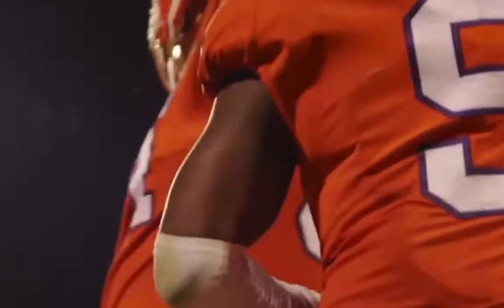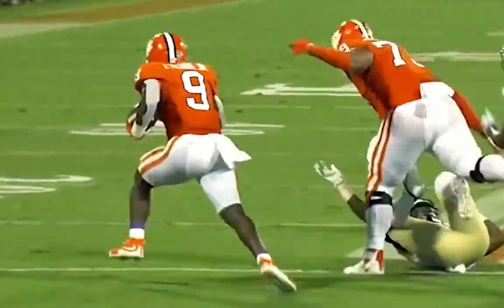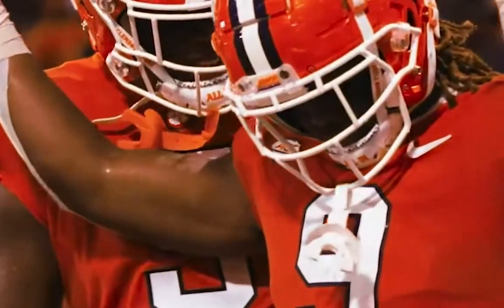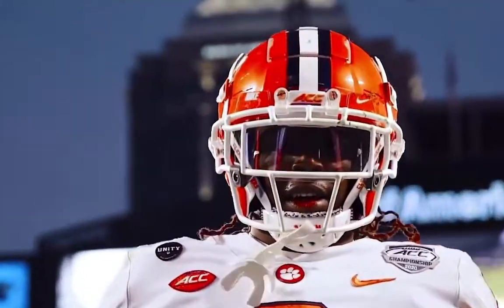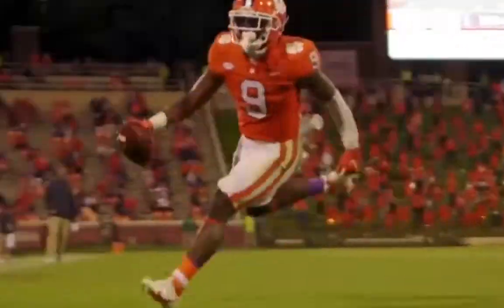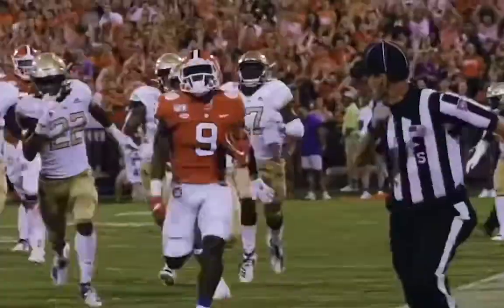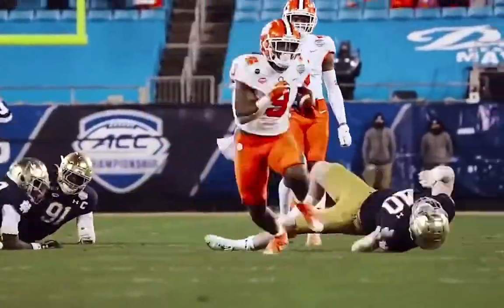He jokingly said if there was ever a year to miss, he was glad it was this one — bringing some humor to the situation, but all humor contains some truth. Since we're talking about the most accomplished ACC running back in the history of college football, a multiple-time All-American and a first-round pick, this is definitely worth the conversation. We can begin to see what he's going to bring to this Jacksonville Jaguars team, though the conversation has changed from where it was last year — it's no longer about how Urban Meyer uses running backs.